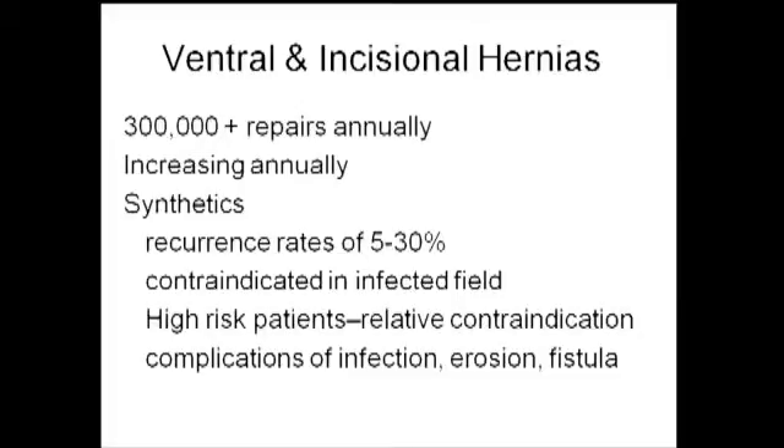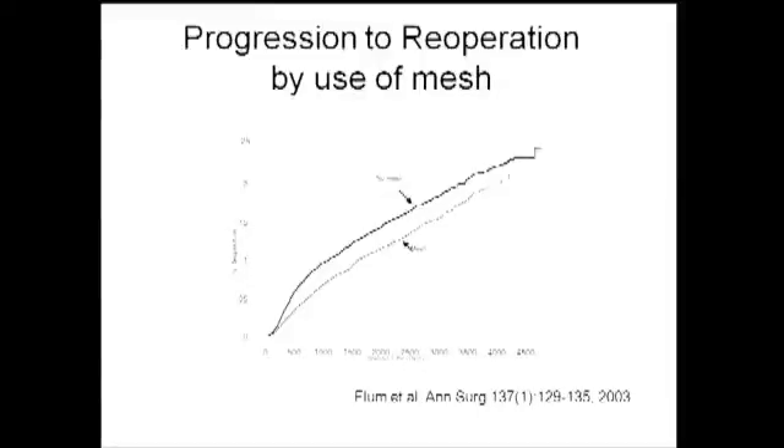Ventral hernia repairs are very common — 300,000 per year — and increasing annually according to the most recent data. Synthetics certainly have their problems. Recurrence rates have been reported as low as 5% and as high as 30%. They're contraindicated in infected fields. There are certainly high-risk patients for whom there remains significant controversy about whether synthetics should be utilized, because of the suspicion for subsequent mesh infection, as well as known complications such as infections and fistula.